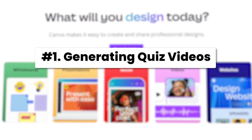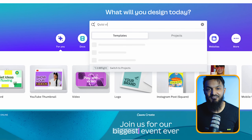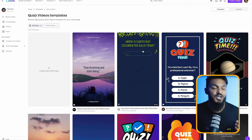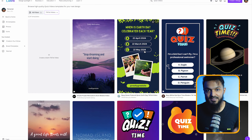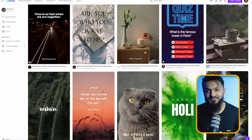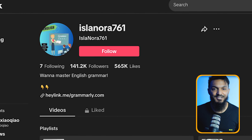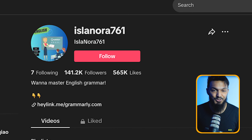Let's kick things off with the first method: generating quiz videos. It's pretty straightforward. If you head over to Canva and search for quiz videos, you'll discover tons of templates at your disposal. These templates allow you to swiftly craft your own quiz videos, which can then be leveraged to earn affiliate commissions. Take for instance this TikTok account solely dedicated to quiz videos.